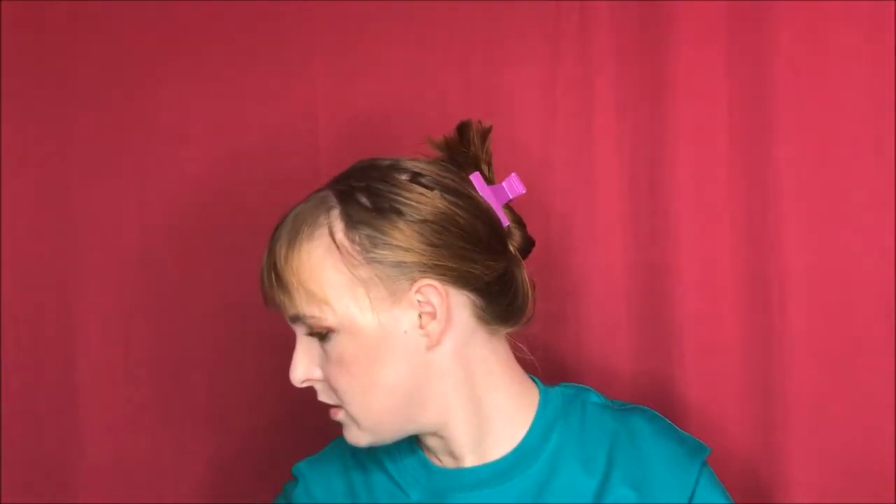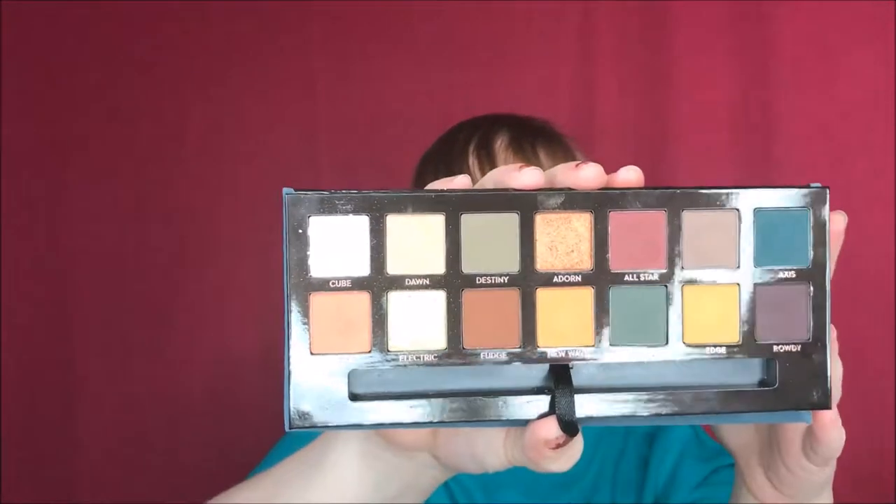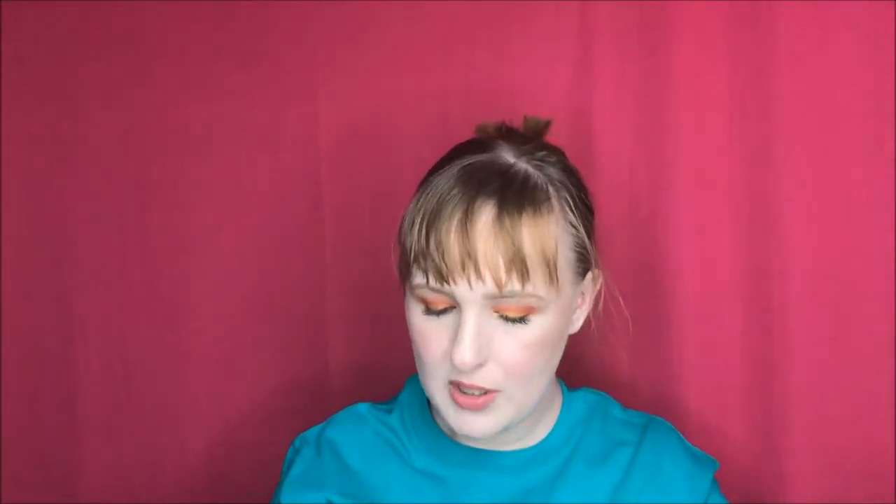My next product might be kind of a controversial one, but it is the Anastasia Beverly Hills Subculture Palette. I love this. I've used it at least half a dozen times and it doesn't even look like it's been touched. I totally get what everyone's saying — I've been using Electric and Cube a lot. My favorite shade is Cube; I absolutely adore it.